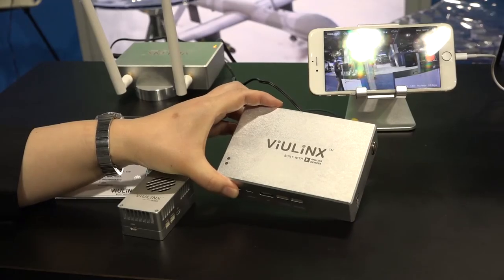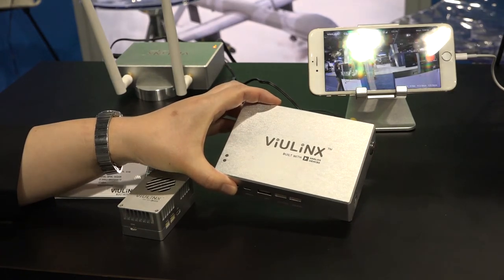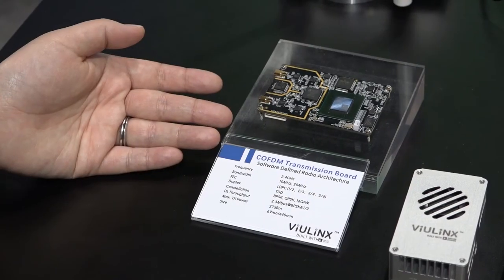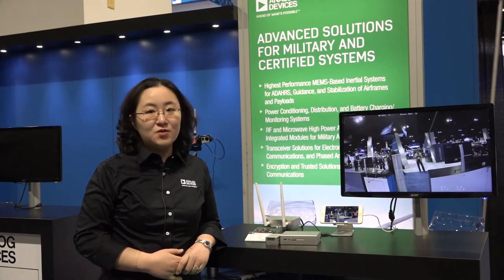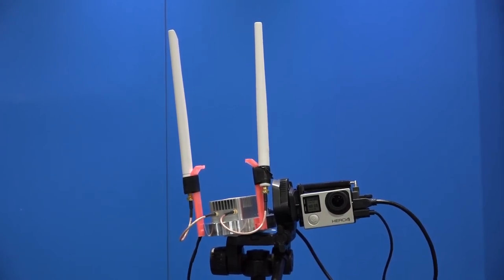The ViewLinks solution consists of one ground unit and one air unit. The air unit includes a video compression board and a video transceiver board, which is based on the AD9361 integrated wideband transceiver. The air unit transmits the compressed video from the camera to the ground unit at 2.4 GHz.